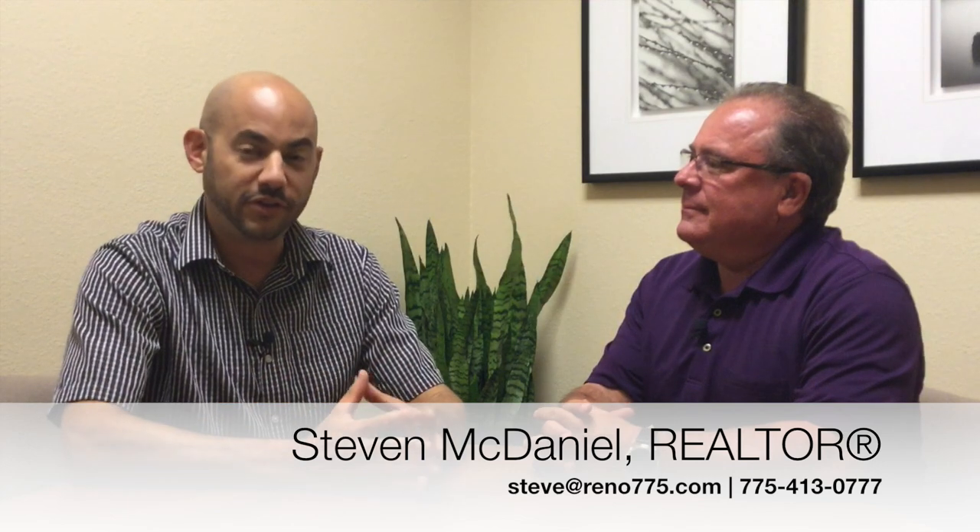Hi everybody, I'm Phillip Goodman from the Drewsdale Real Estate Group at Keller Williams Group One Inc. in Reno, Nevada, and today I'm here with Steven McDaniel, who is our DeMonte Ranch expert. Last month we were out on the wetlands, but today it's a little warm so we've moved our market report into the office. Last month we focused specifically on DeMonte Ranch, but today we're going to take a broader look at everything in the South Meadows area. For that, let's go inside Market Insights.